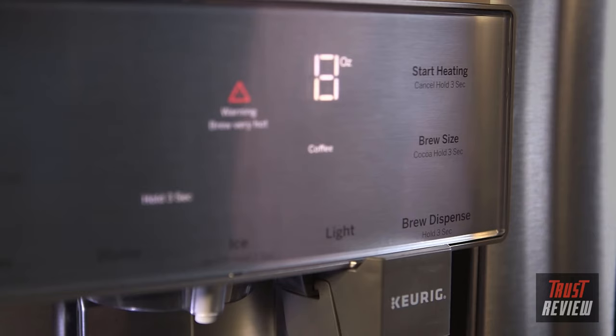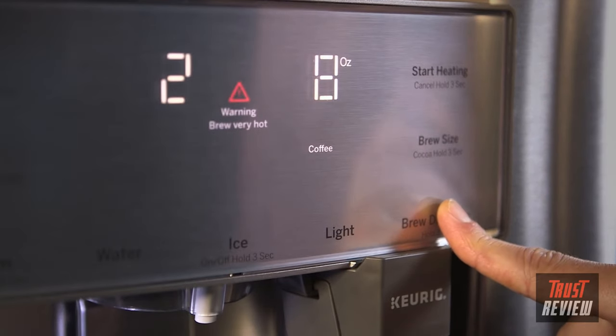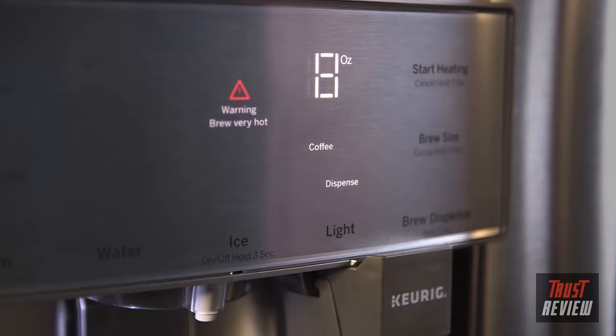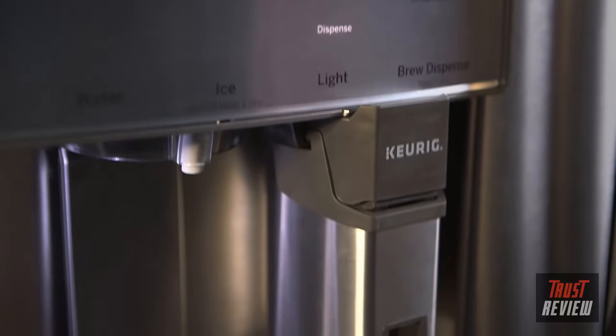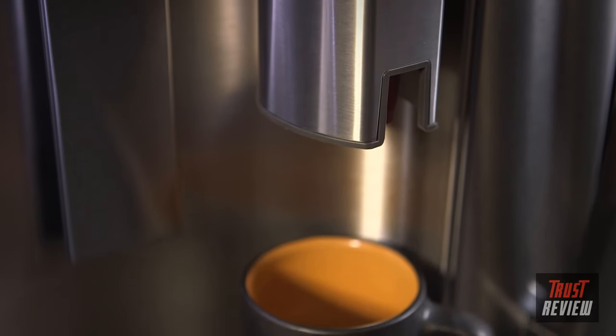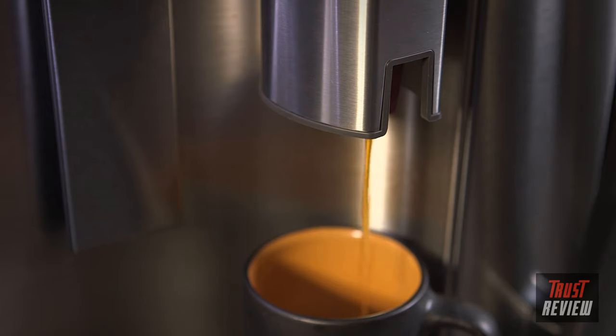Hold down the brew dispense button for approximately 3 seconds — a countdown will appear. Once the countdown of 3, 2, 1 completes, the fill tube extends into the brewer and begins dispensing your desired amount of water. After about 45 seconds, your hot single-serve beverage will be ready to enjoy. Note: the machine brews at 190 degrees, so be careful — it'll be very hot.